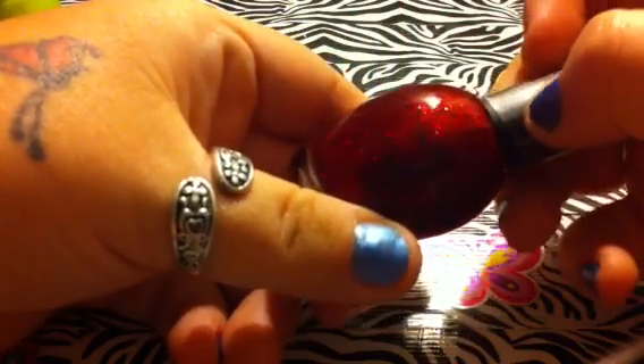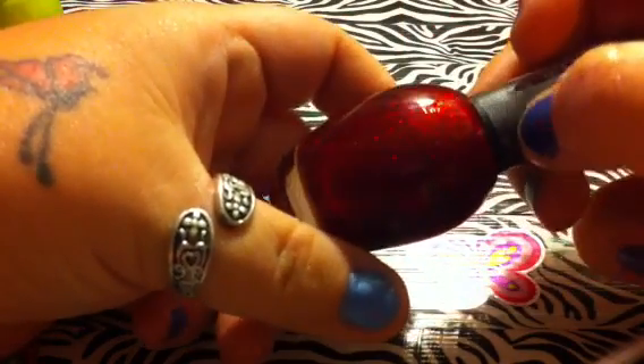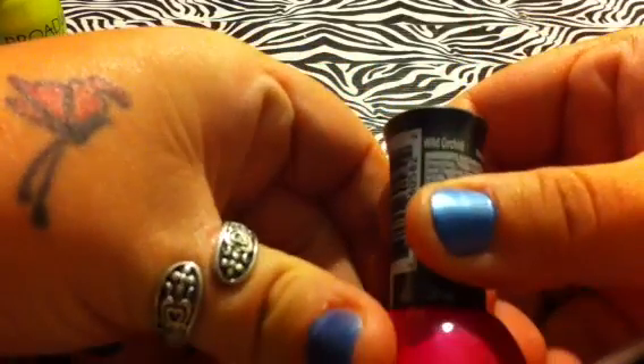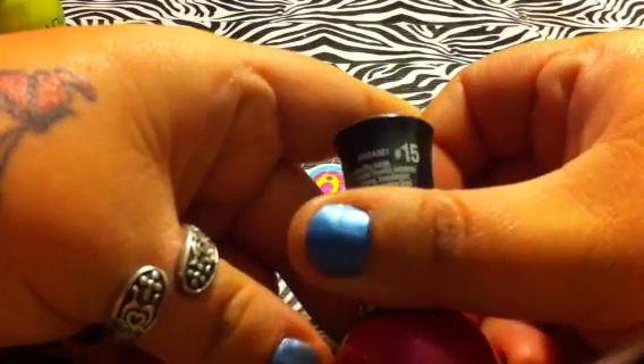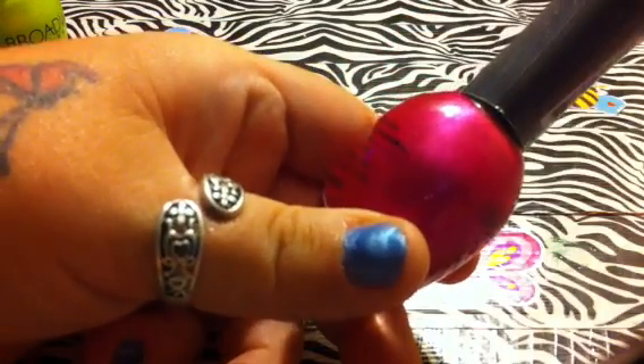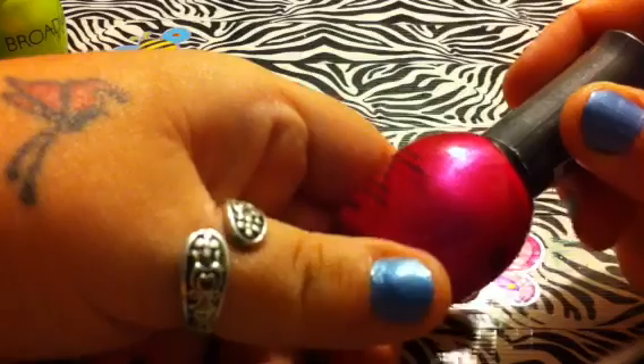The next one I have is Hot and Sexy, and it's just a red glitter polish. The next one I have is called Wild Orchard, number 15. And it's like a fuchsia pink shimmer.